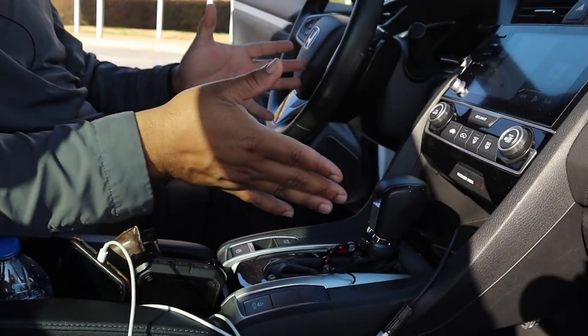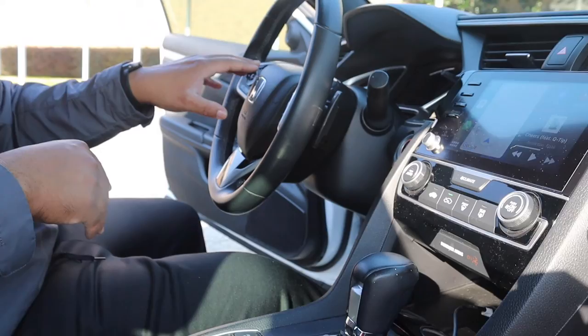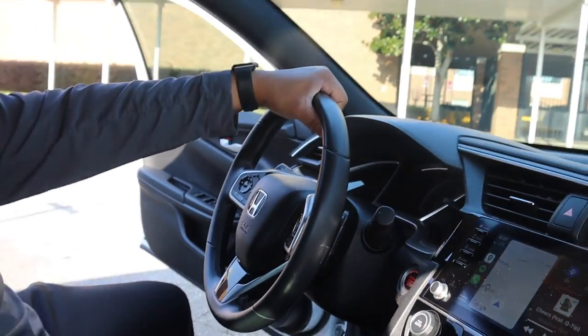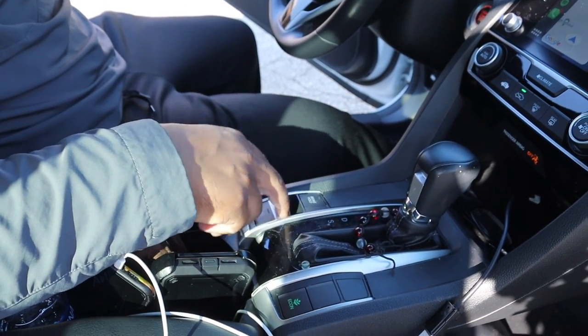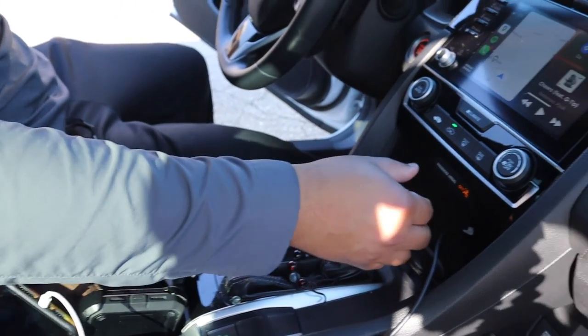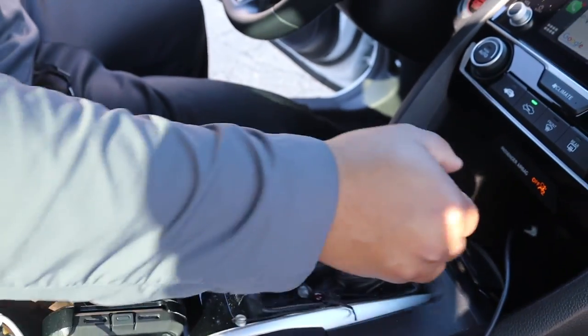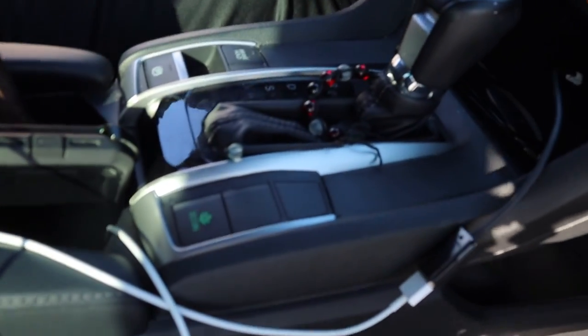Even the shifter looks good. You have your gadgets and stuff here, a few steering wheel controls up top — and this is a good-looking steering wheel too. You do have your parking brake. Most of the newer cars have your button parking brake right here. You do have your full sport mode — if you want to go into sport you just put it all the way into sport. I want to say it's a six or seven-speed transmission. It does have your Econ mode here.